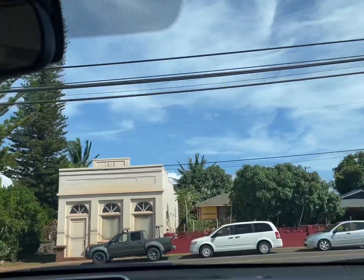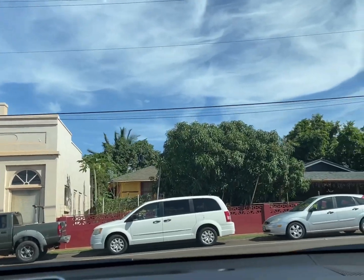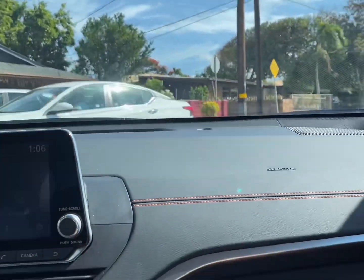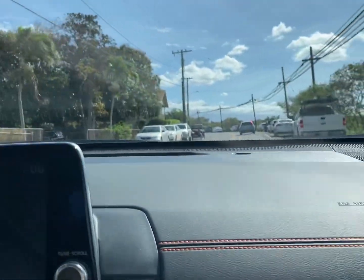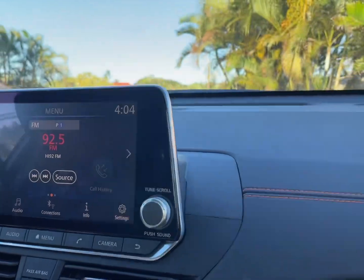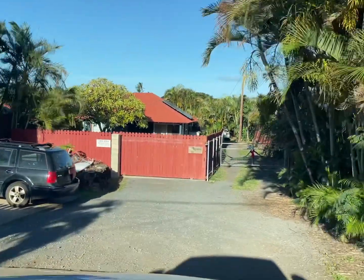We rented this two-bedroom house through Expedia. It's listed as a permitted plantation-style cottage with AC and walk to beach and town. The owner has two houses in a gated compound.